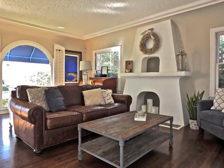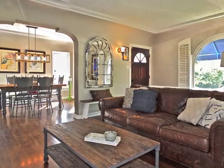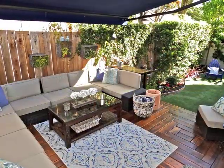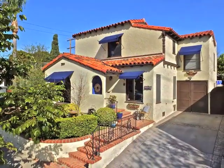Whether you're lounging amidst the embracing indoor warmth or tucked away on your own hideaway terrace, life is good in Belmont Heights — very good.